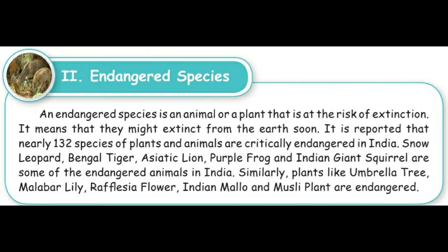It is reported that nearly 132 species of plants and animals are critically endangered in India. Some of the endangered animals in India are: snow leopard, Bengal tiger, Asiatic lion, purple frog, and Indian giant squirrel.